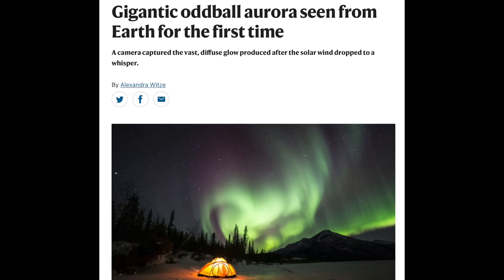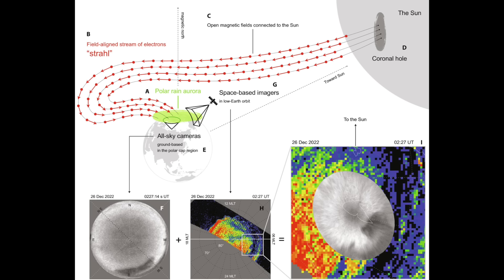Very interesting: aurora most often occur during the most extreme solar wind enhancements, but the weirdest kind of aurora comes when the solar wind dies down and becomes extremely weak. Pure electron-driven aurora occur when the solar wind is very low, as electrons take over the interplanetary magnetic field connection between the Earth and Sun, and they stream directly into the upper atmosphere.